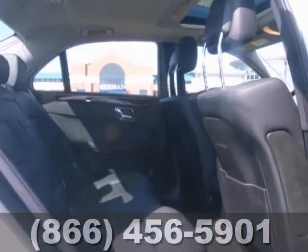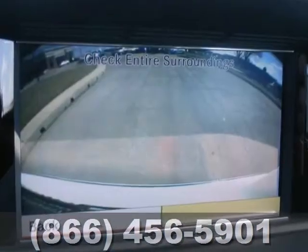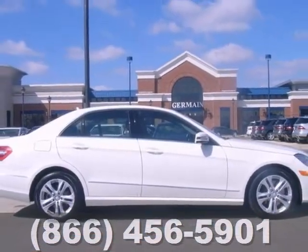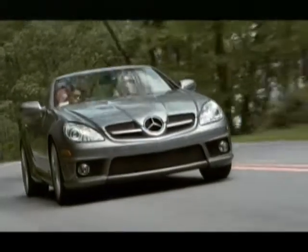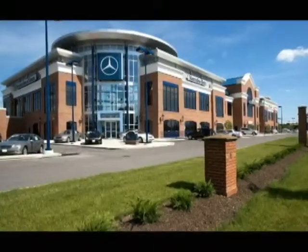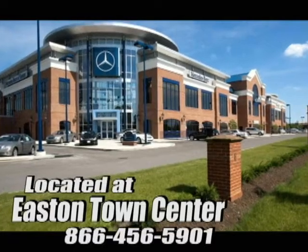The auxiliary audio input and backup camera only make it more appealing. Stop in and see it for yourself today. Come experience luxury the Jermaine way at Mercedes-Benz of Easton, conveniently located at Easton Town Center.